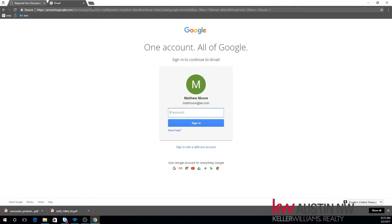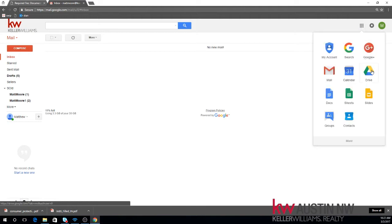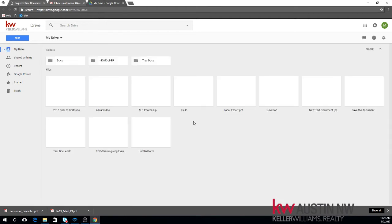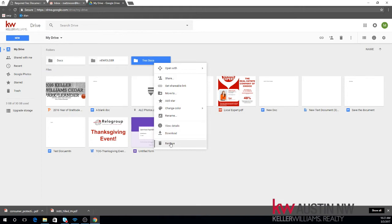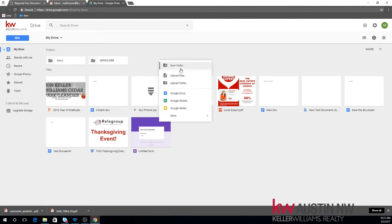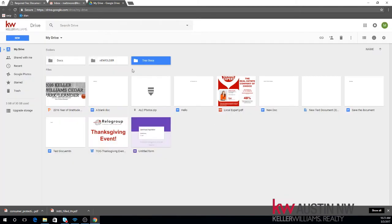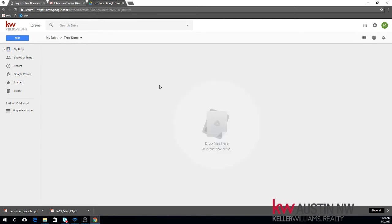So the first thing we need to do is go ahead and log into Gmail. We'll log right into the Gmail account by typing in your KW account and your password. Here we go, I am in Gmail. We need to go to Google Drive to get those documents uploaded. At the top right corner here, I can click the plus sign and then click Drive. We're here. Now it looks like I've already created a folder called TrekDocs from a previous demonstration, but I'm going to go ahead and delete that.